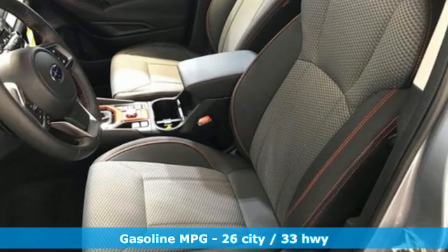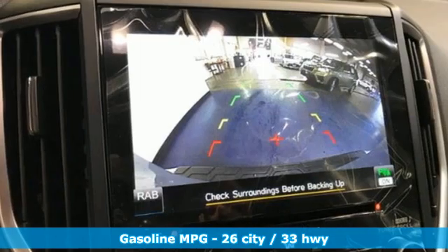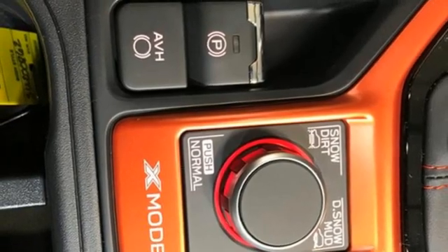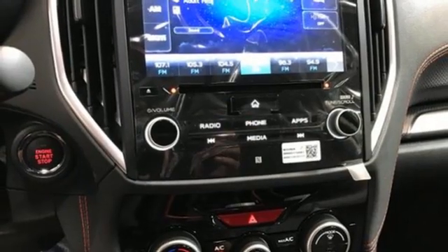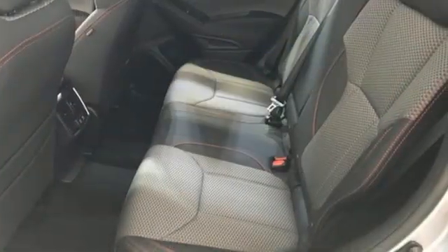It comes with great features you love: continuously variable automatic transmission, front heated bucket seats, streaming audio, auto-dimming rearview mirror, manual tilting steering column, wi-fi hotspot, external memory control, first and second row express open and closed sliding sunroof, doors and push button start proximity key, and H4 engine.